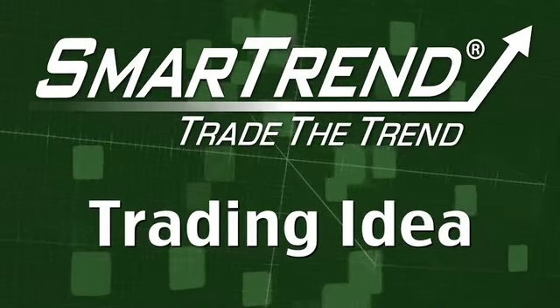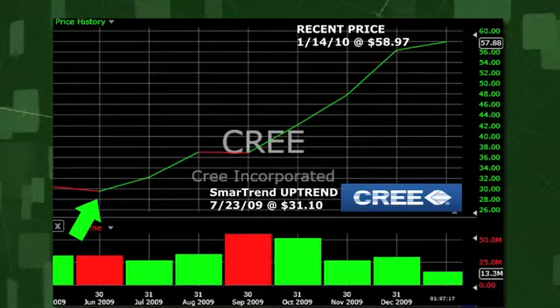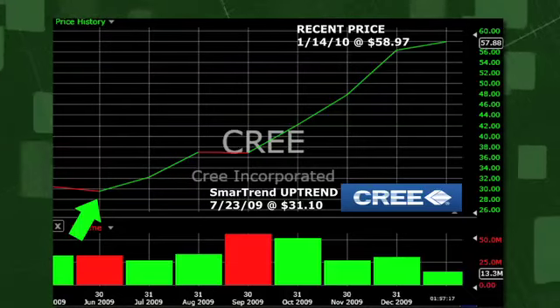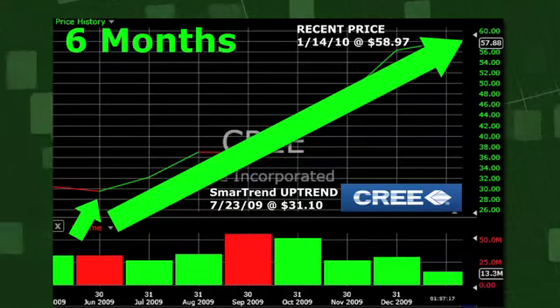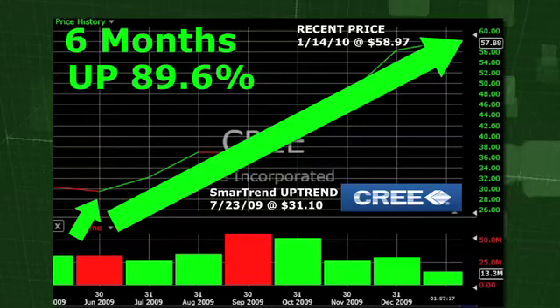SmartTrend identified an uptrend for Cree, NASDAQ symbol CREE, back in July of 2009 at a price of $31.10. In about six months, Cree has returned almost 90% — 89.6% to be specific — as of today's recent price of $58.97.